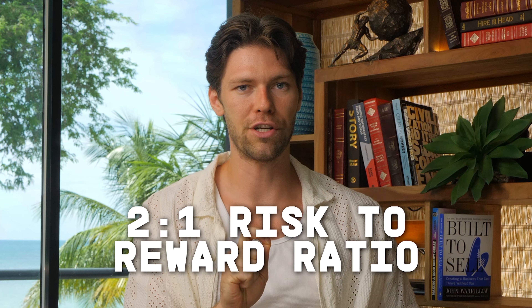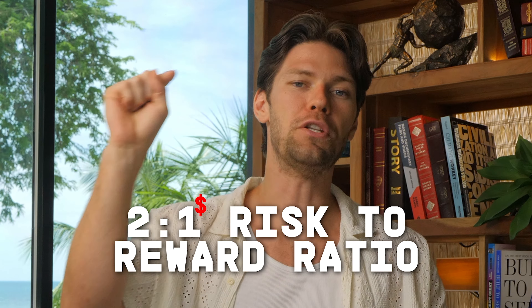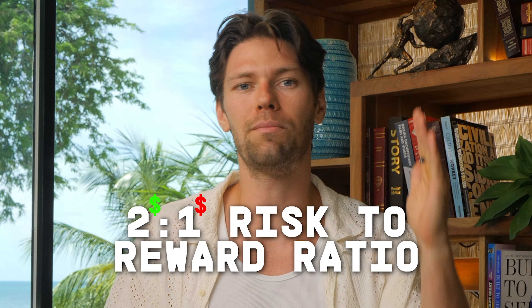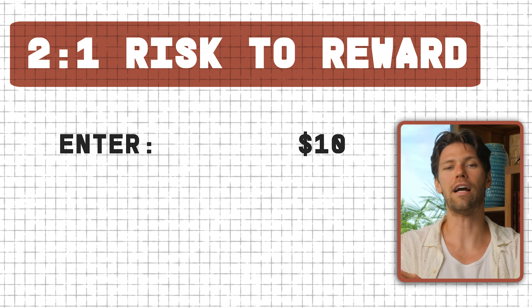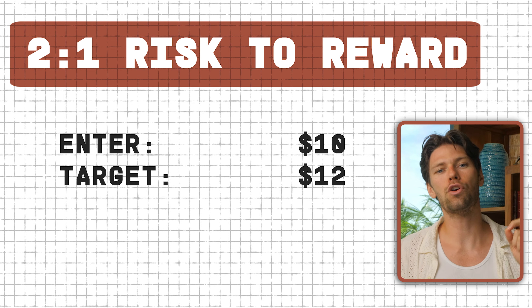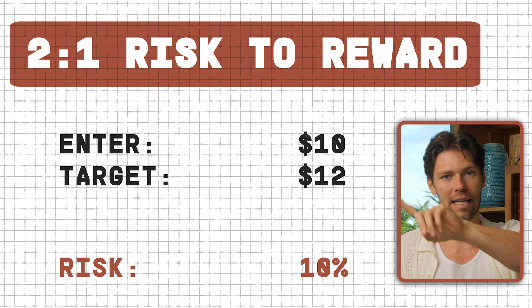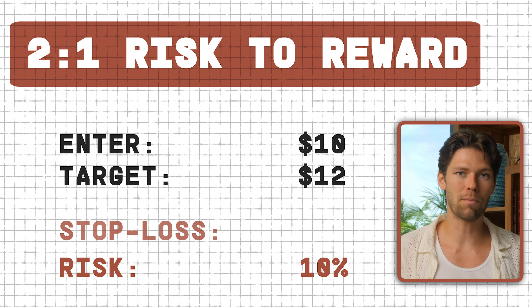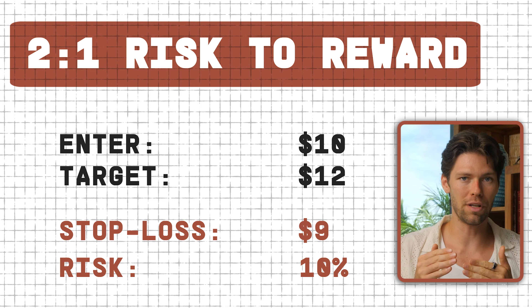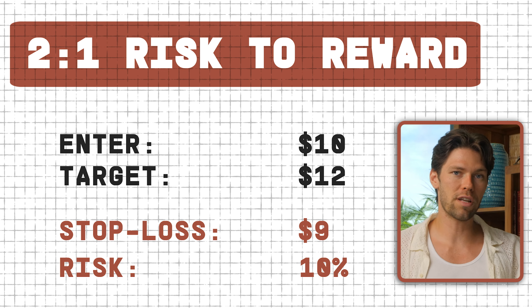Here's what the best traders do: they trade with a 2-to-1 risk-reward ratio. This means I'm only ever at risk of losing $1 on an opportunity capable of making me $2. For example, an asset at $10 that our tools say could go to $12 — a 20% gain. At a 2-to-1 risk-to-reward ratio, I'm willing to risk 10% as a loss to make that 20% gain, so I'd set my stop loss at $9. If I'm correct, I make 20%. If I'm wrong, I lose 10%. This simple strategy means losses will never totally wipe you out.